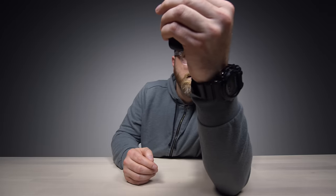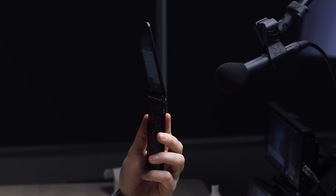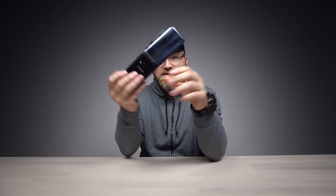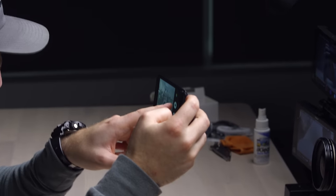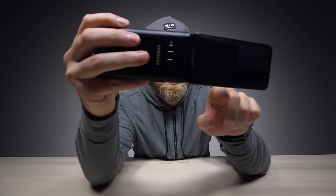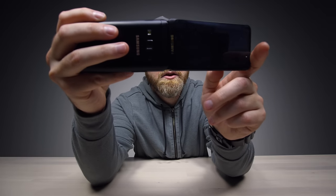We gotta have Bixby too — gotta be in the mix. The speaker fires to the back, but I'd say it's comparable to like the S8 or something like that. I wanna launch the camera app. I'm gonna shoot this in landscape mode. That doesn't look too fantastic right now — it's a little bit blown out.